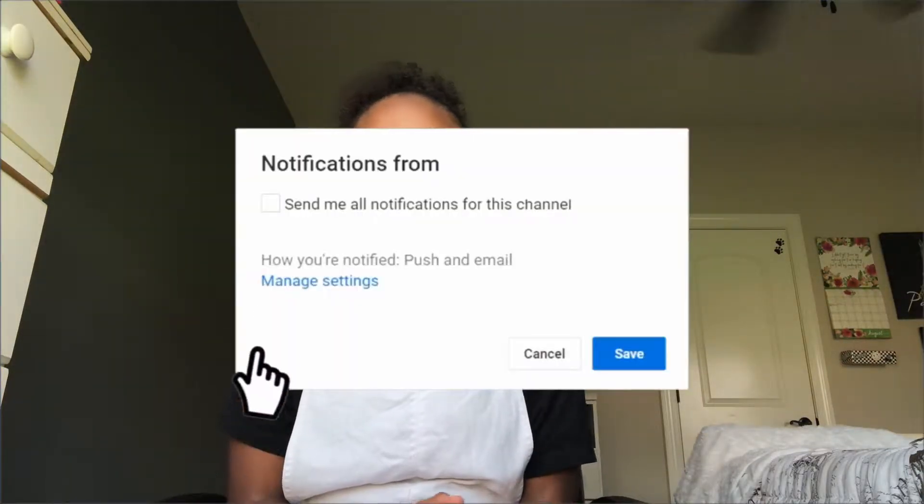Hey guys, welcome back to my YouTube channel. Thank you so much for clicking on this video. Don't forget to like, subscribe, and click the notification bell. Today I'm going to be doing a haul review. I want to say I'm not trying to brag in any shape or form, so with that being said, let's get into this video. I'll link the clothes I got down below.